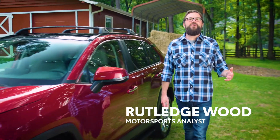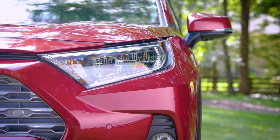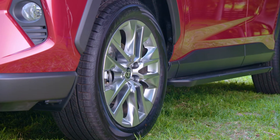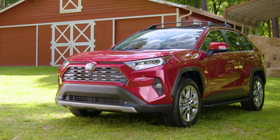Hi, I'm Rutledge Wood, and Toyota wanted me to thank you for being a loyal member of the Toyota family. And since you're a member of the Toyota family, your Prairie Toyota dealer has special savings for moving from your current Toyota to a new one.